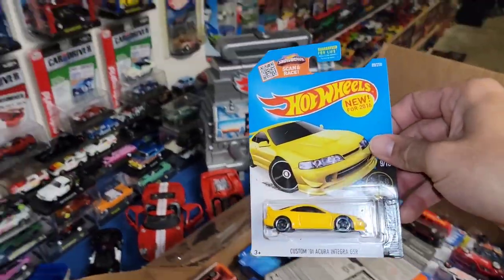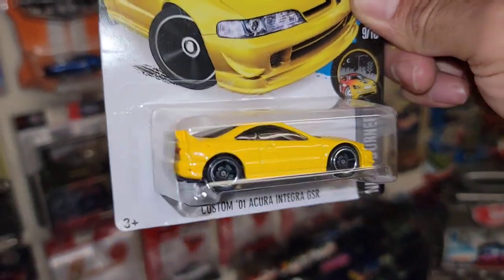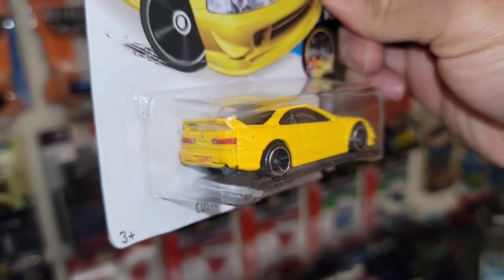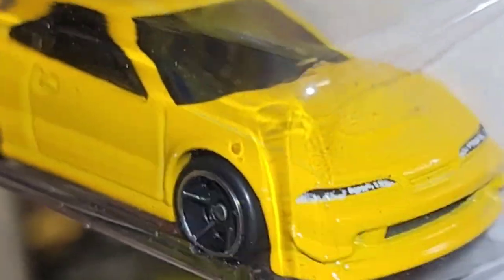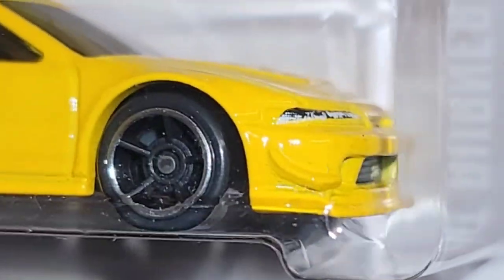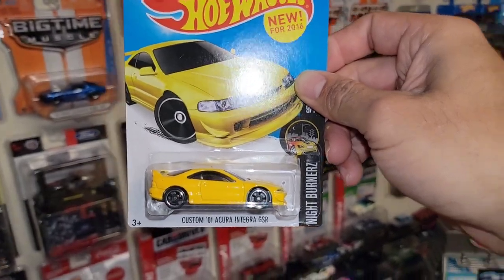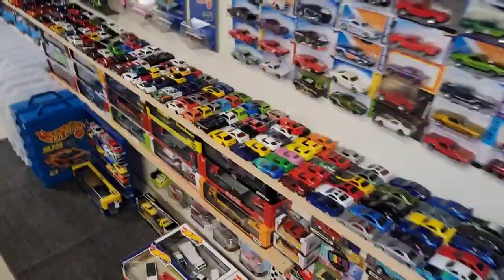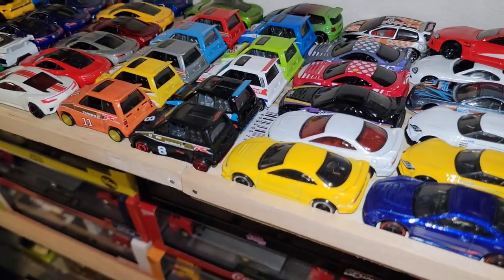Followed up we have the 2001 Integra GSR — there we go, Night Burner series. Looking super good in yellow with the tampos for the taillights, and coming around the front you have the headlights. I definitely dig the canards on the front bumper. I don't think I have a yellow GSR — let me check. There we go, I think we do have it — now we have it carded.